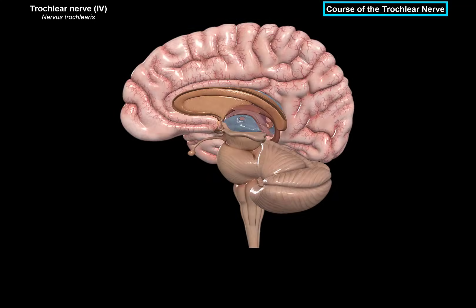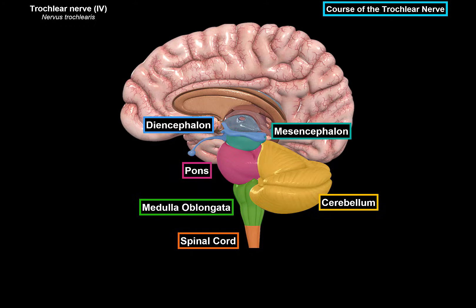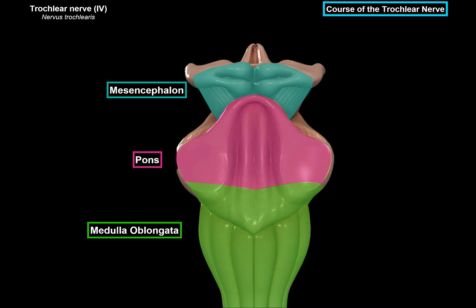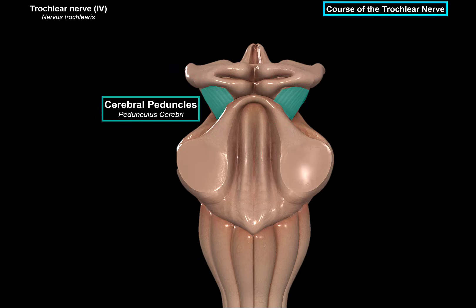If you look at this side view of the midbrain, we can see the spinal cord, the medulla, cerebellum, pons, mesencephalon, and the diencephalon. When we remove the cerebellum and focus on the brainstem from the posterior side, you will see the mesencephalon, pons, and the medulla. The mesencephalon, which is the midbrain, is what we're interested in for now. From the posterior view, we can see the cerebral peduncles as well as the tectal plate.